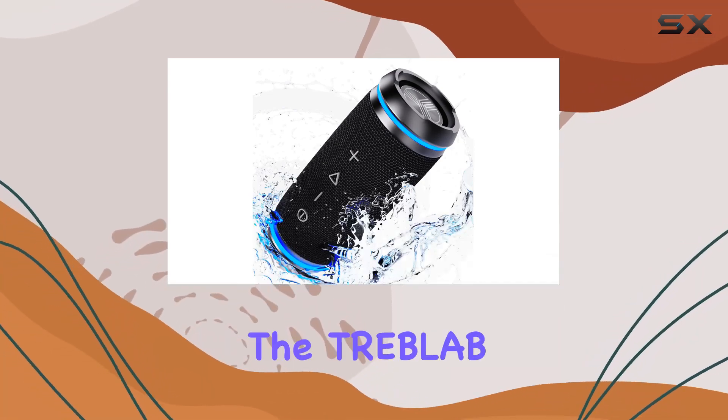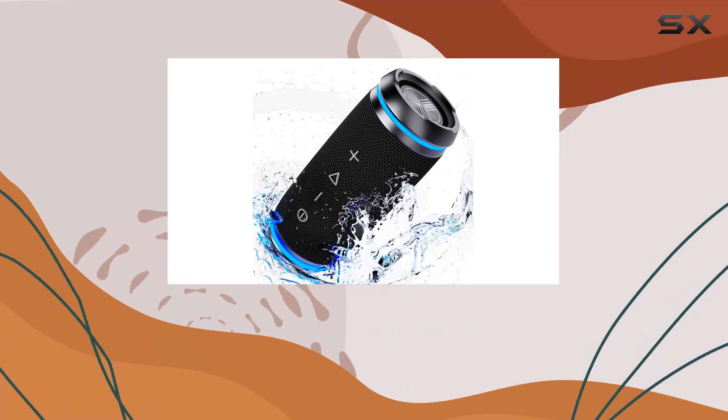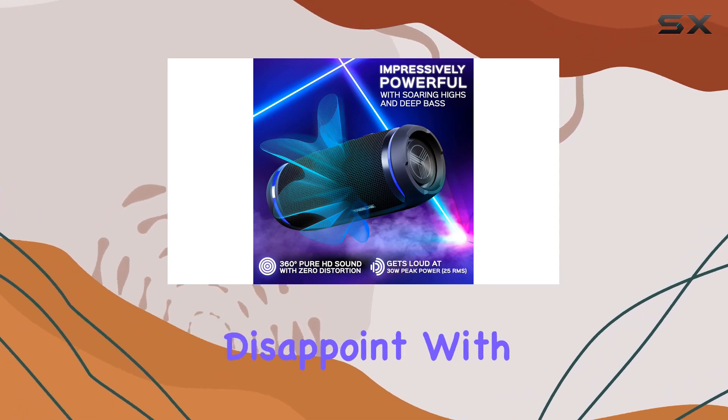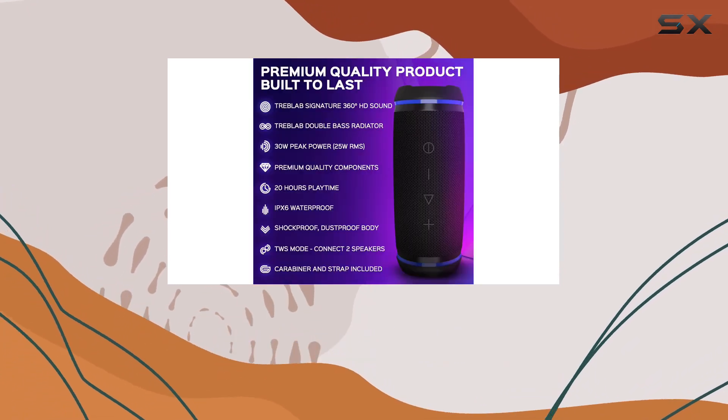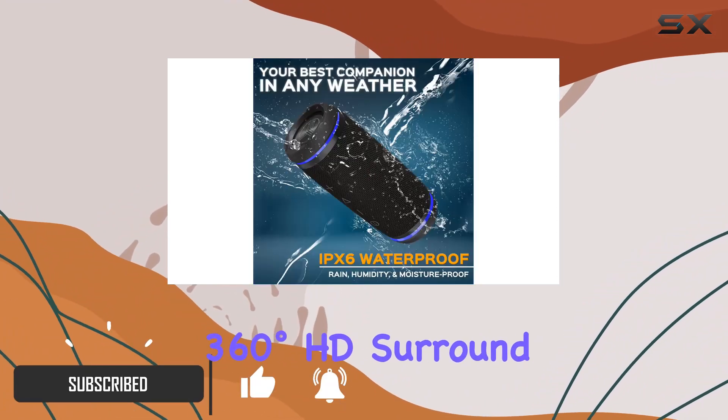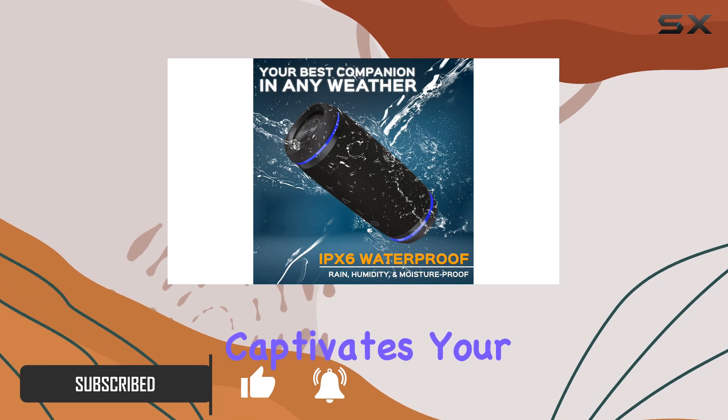Today we're diving into the Treblab HD 77 Bluetooth speaker, and this portable powerhouse doesn't disappoint. With its 30W stereo output, this speaker delivers loud and immersive 360-degree HD surround sound that truly captivates your auditory senses.